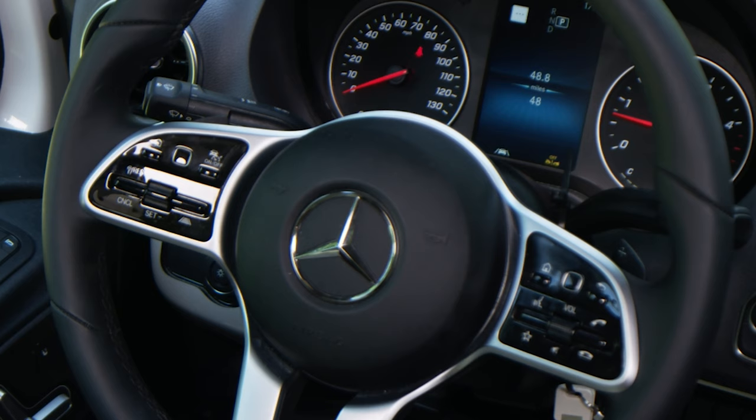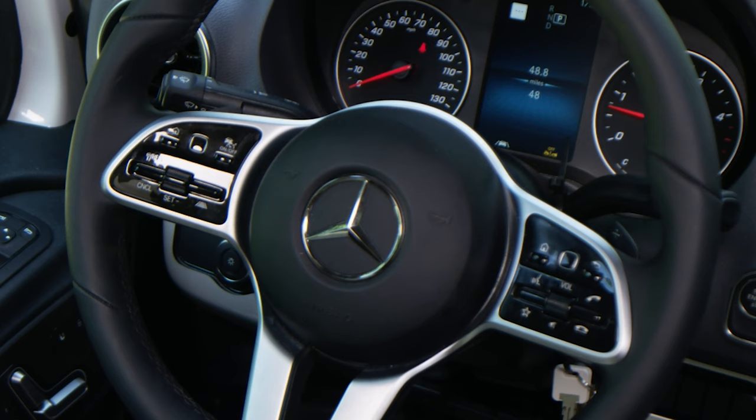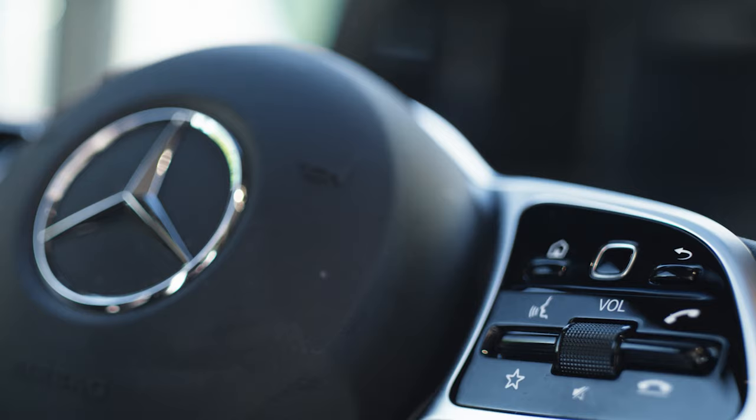Over here, you can control your cruise control — this does have adaptive cruise control, and you adjust the settings with the thumb dial. You have your resume, set, and cancel for standard cruise control options. The controls on the right side of the steering wheel control your 10-and-a-quarter inch touch screen, which is also voice activated. Just say 'Hi, Mercedes' and then you tell her exactly what you want to do — set your navigation, choose a radio station.